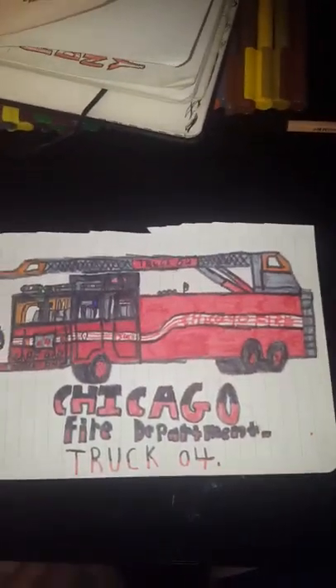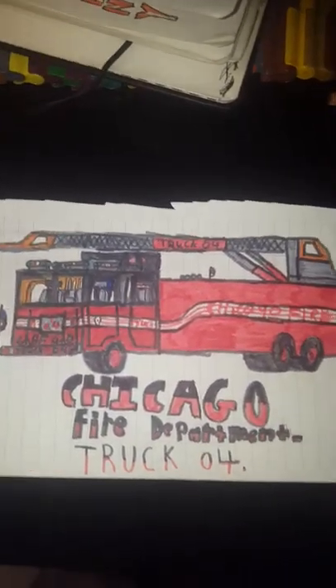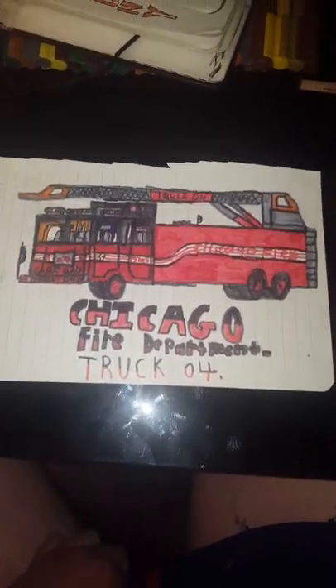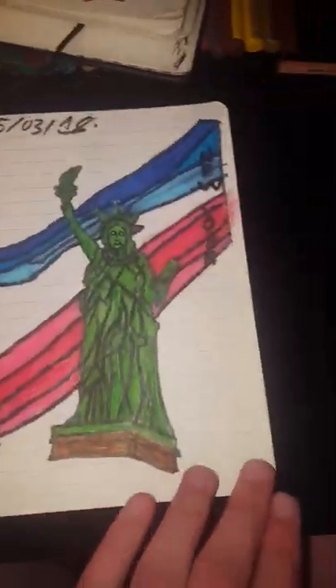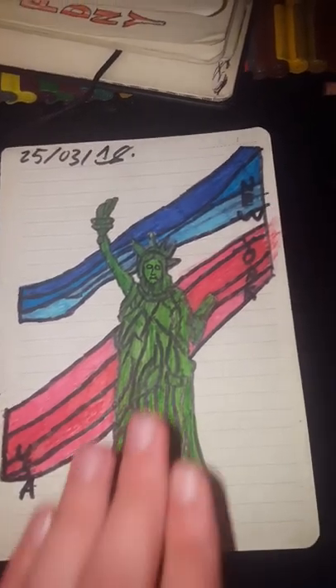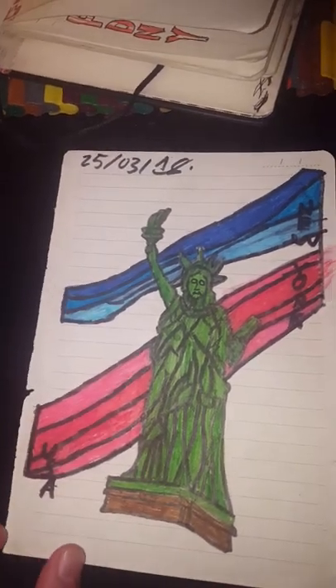Here we've got our Chicago rig — this is the only Chicago rig I've actually done. Sorry for guys that live in Chicago or like Chicago Fire; I'll be doing more Chicago rigs. It's got Chicago Fire Department Truck 4 — don't know if that's a real truck, but it's pretty close. Here we've got the Statue of Liberty — New York, USA — with the red, blue, and white for the American flag.